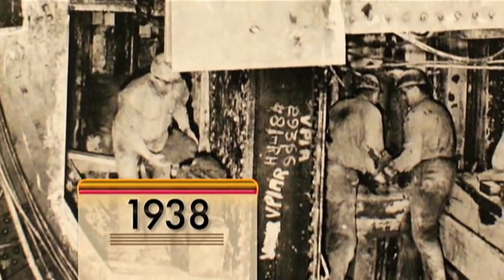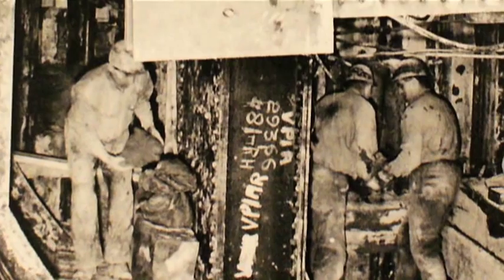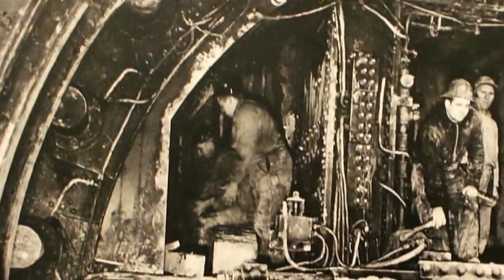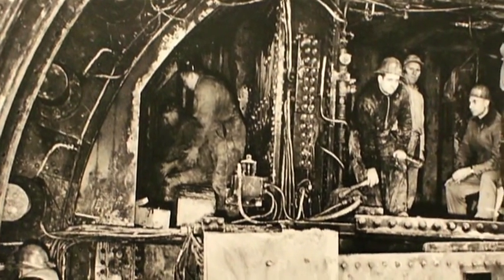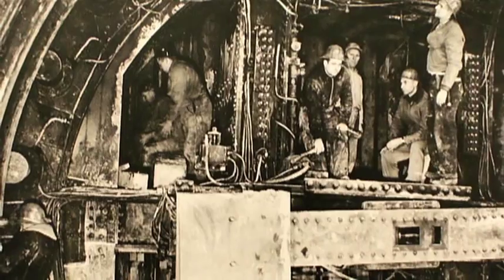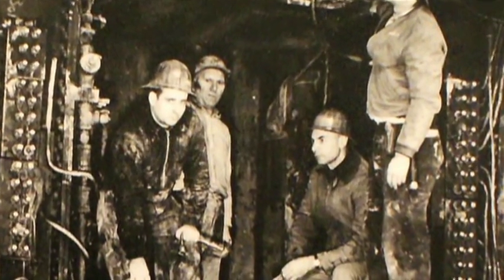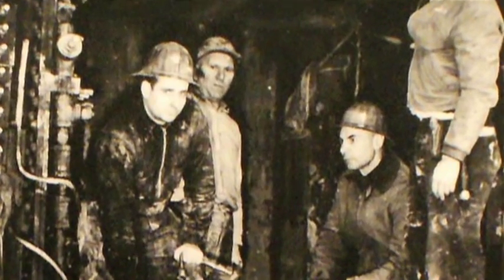The year: 1938. Construction begins on the State and Dearborn subways as part of a WPA — Works Progress Administration — project. The soil is fluid, so the tubes in the Loop are mined with huge cylindrical devices called shields. Besides the shields, heavy rings of steel and compressed air are used to support the clay walls of the tube.